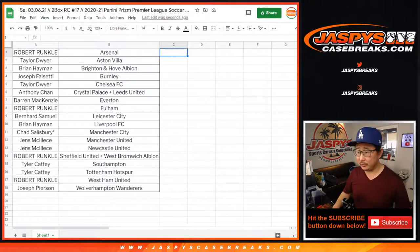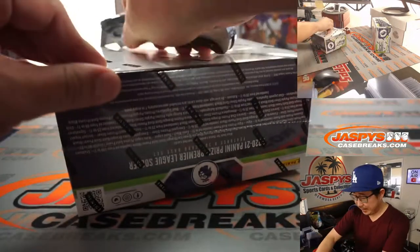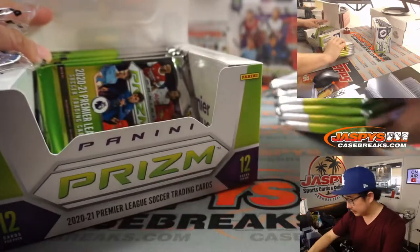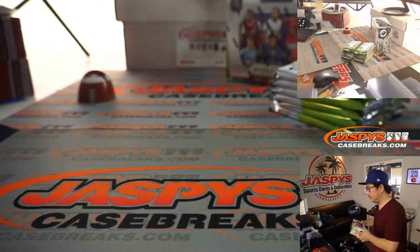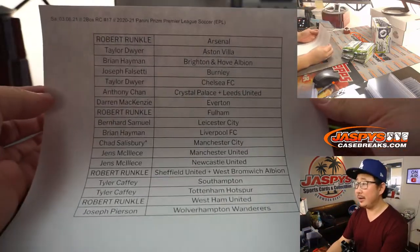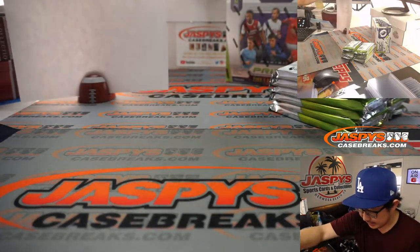There you go — let's pop this open, let's see what we got. Good luck everybody. There you have it. A little bit of trade chatter, but no deals done. It's all good.